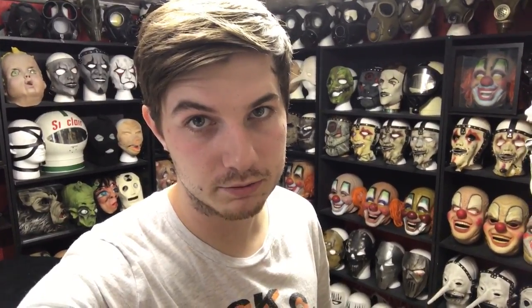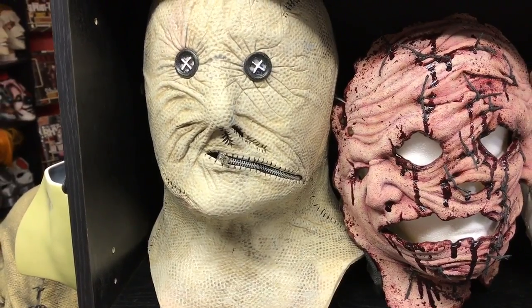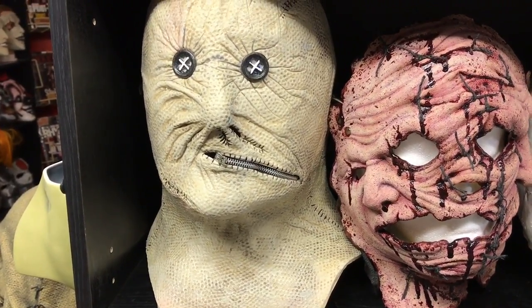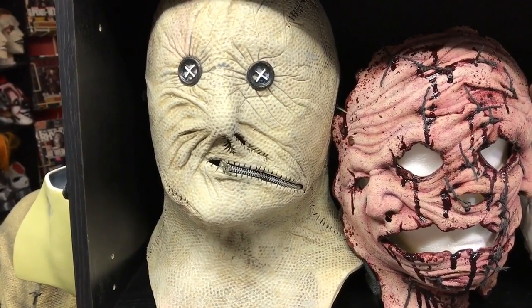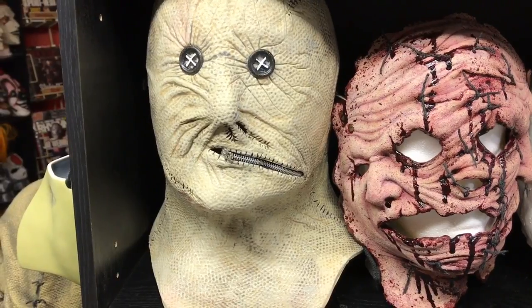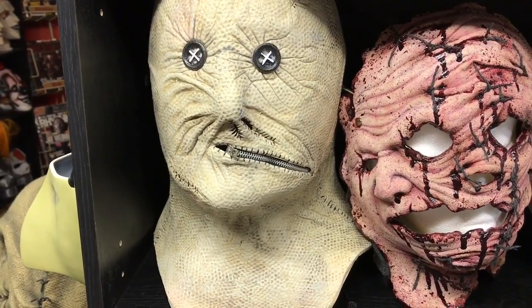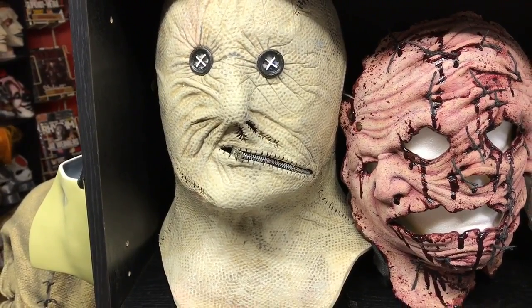We're looking at you, Rubies. It makes me wish so badly that whoever is in charge of the official Slipknot merchandise would look into Trick or Treat Studios to do the official Slipknot masks, because at least then we would have decent sculpts and we could go from there with upgrading the paint jobs, the hair, the zippers, and whatever else. But yeah, Rubies, you're not cutting it with the Slipknot stuff — please stop. And the Michael Myers stuff also, please stop.